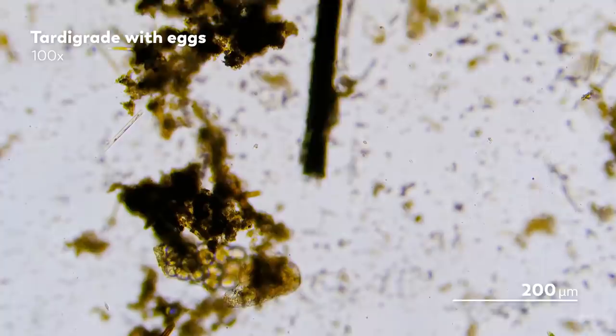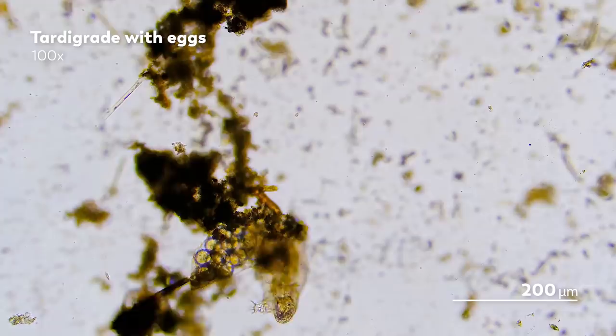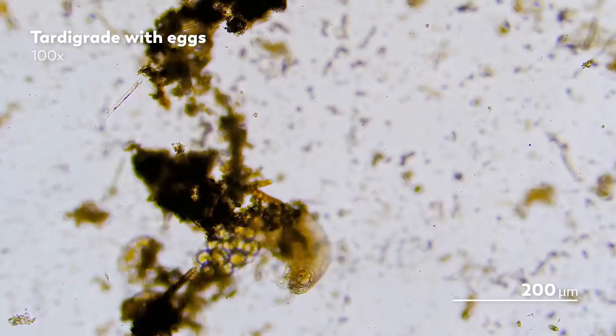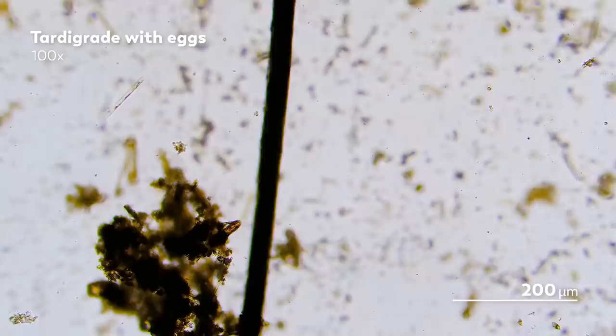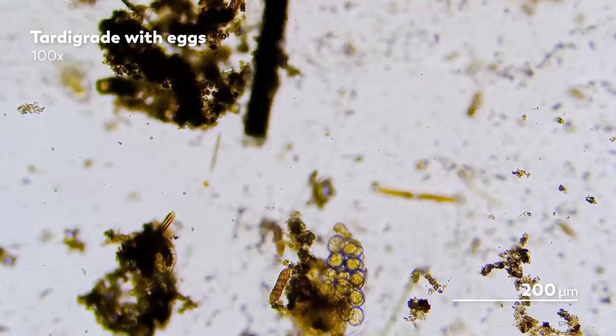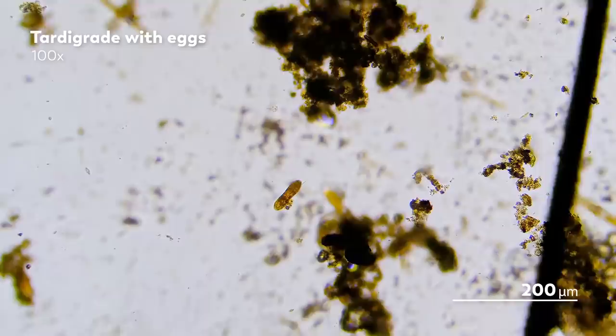Now you might be thinking: aren't tardigrades supposed to be the hardiest creatures on Earth? Able to withstand extreme conditions, hypothetical apocalypses, and maybe even crash landings on the moon? Surely they do not require this level of helicopter parenting — or I guess it's grandparenting? Well, we do care a lot for all of our microscopic organisms. And so it could be that this watery vigil is just an abundance of caution on our part. But we've seen with our own eyes that no matter how tough tardigrades may be, the microcosmos is tougher. Sometimes things just happen, and not in the way you might hope.